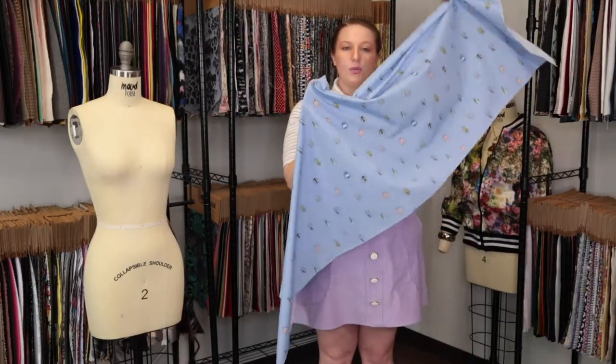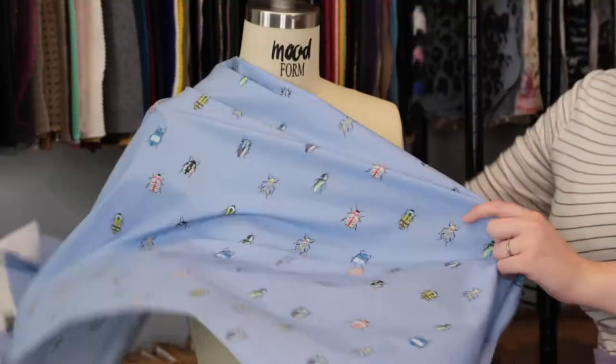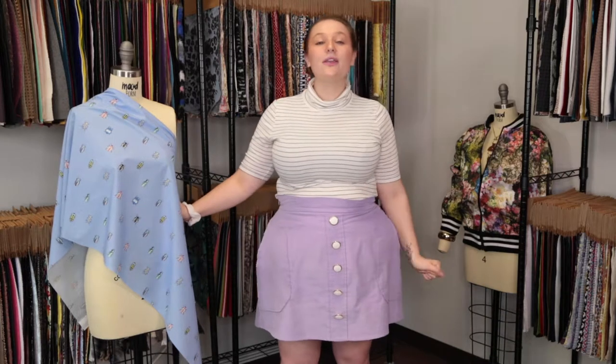This product has a luminous crisp trait, and usually I would not appreciate bugs, but these are each so unique and pretty that I really like this fabric. I think it would be gorgeous as the Vallea tunic on Mood Society, paired with high-waisted shorts.